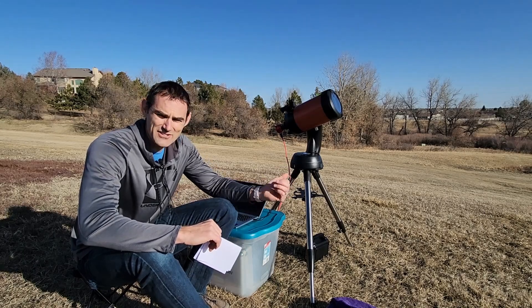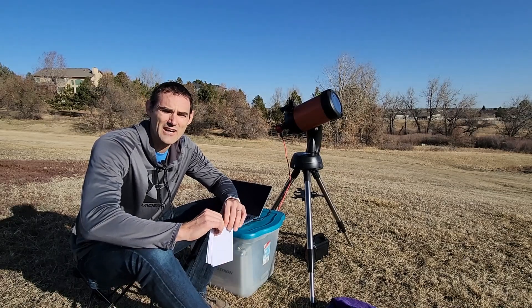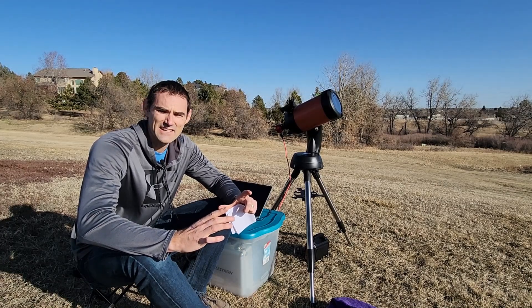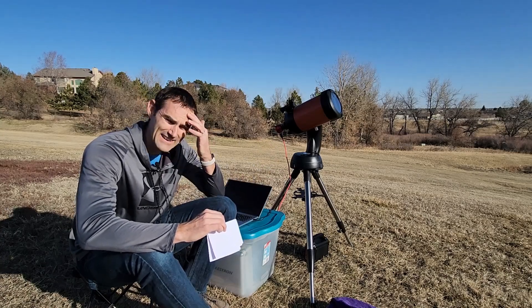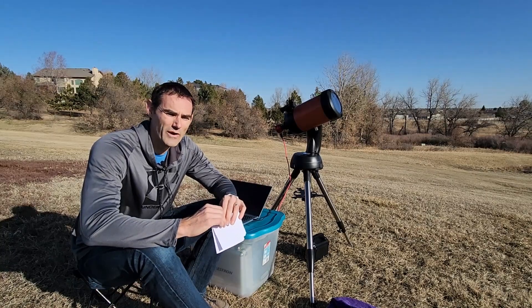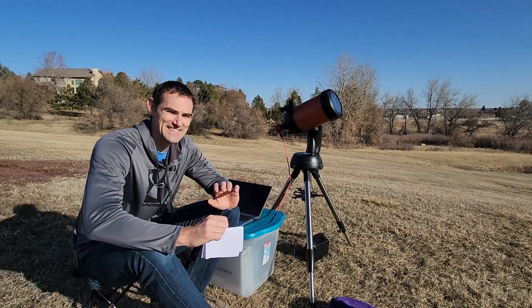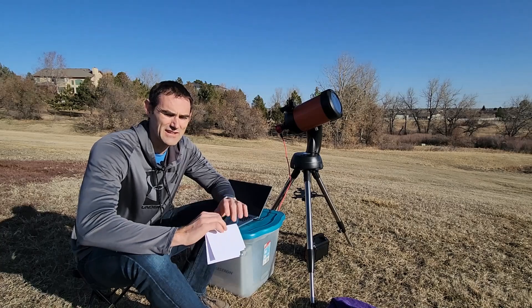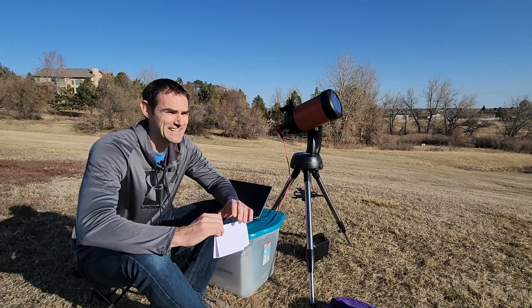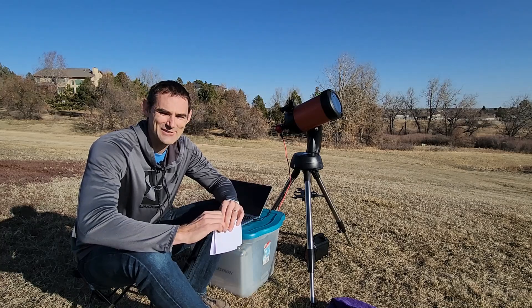This is a Celestron Nexstar 6SE telescope. I've got a ZWO678MC planetary camera on it. It's not the best setup for this — ideally I would be able to see the entire disk of the sun. I do have a focal reducer on the back that allows me to see about a third of the sun, so it'll be pretty quick as the ISS passes through. The conditions are not great today — the sun's pretty low, which means I'm shooting through a lot of atmosphere, there's a lot of waviness in the visuals. It is a little windy out here too, which will move the telescope around a bit, but I'm going to give it a shot. Come along for the ride with me.